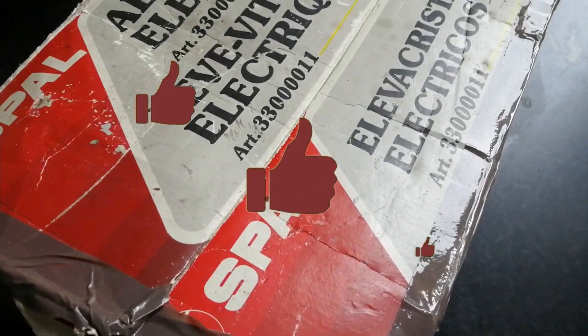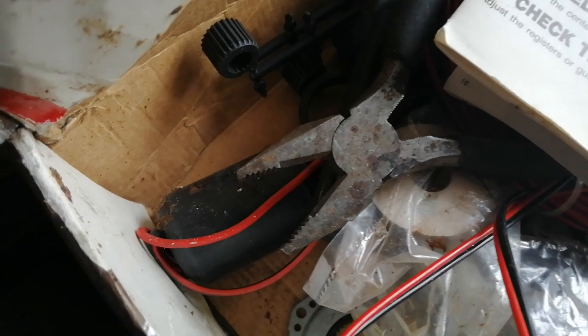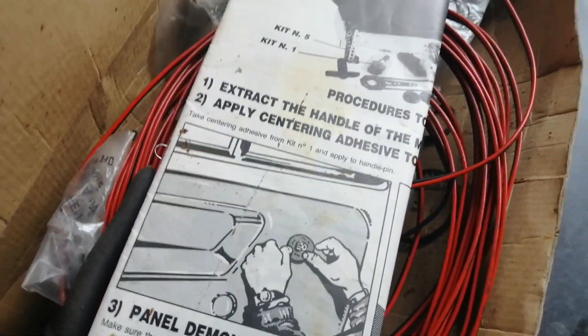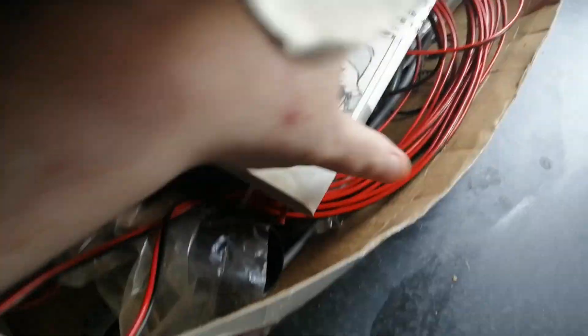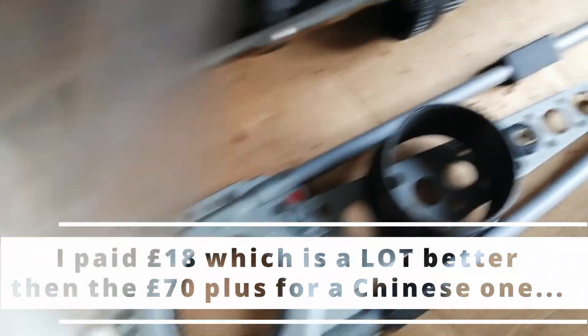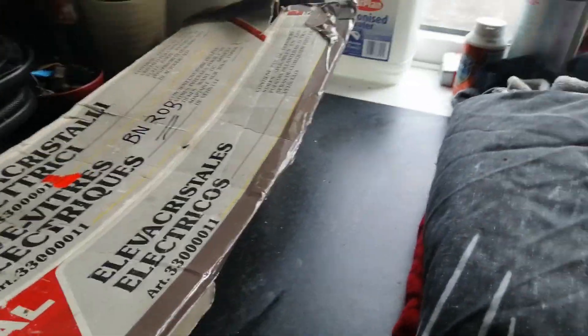It's a complete kit — it's got all the motors and everything. It's just not been stored very cleanly. I went through it all to find out what was there.